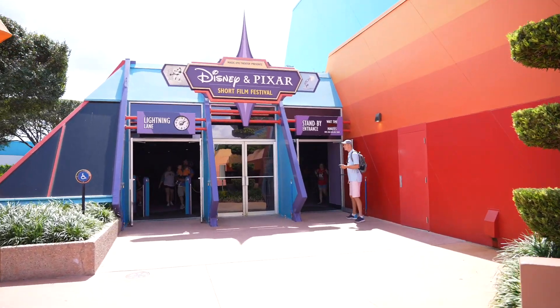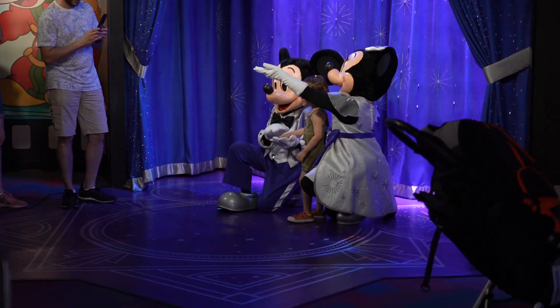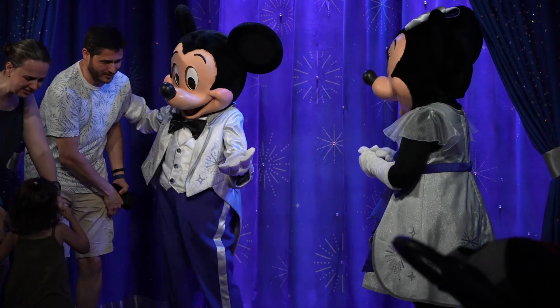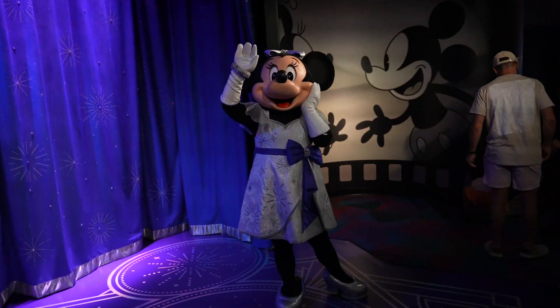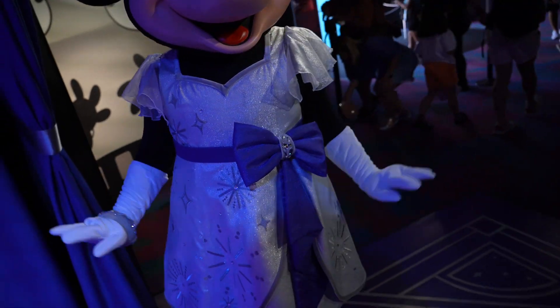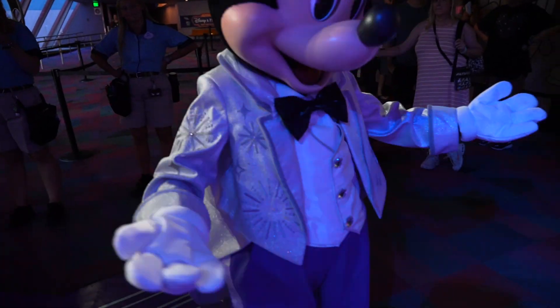We are going to meet Mickey to see if he's in his 100th year costume. Mickey and Minnie are in their 100th year costumes here. Hey Mickey, hey Minnie — I love your dress, you're looking sparkly. I love the sparkle of the dress. I love your vest, looking sharp today. We just got done meeting Mickey and Minnie — their outfits looked amazing. Finally they came to Epcot so we could meet them here.